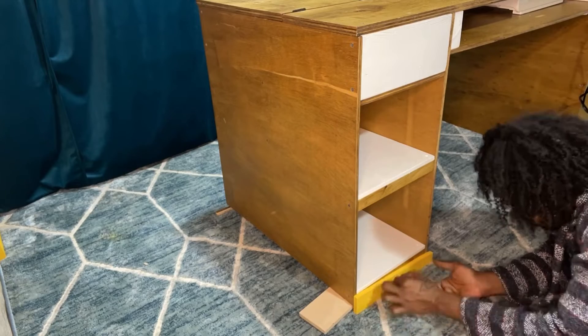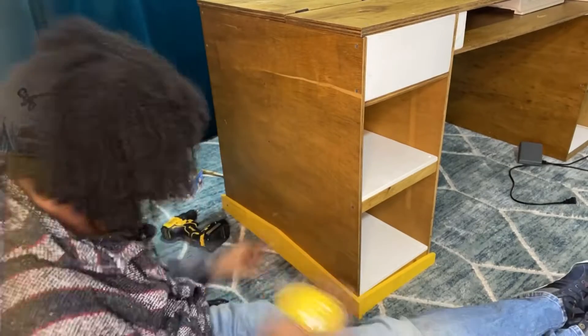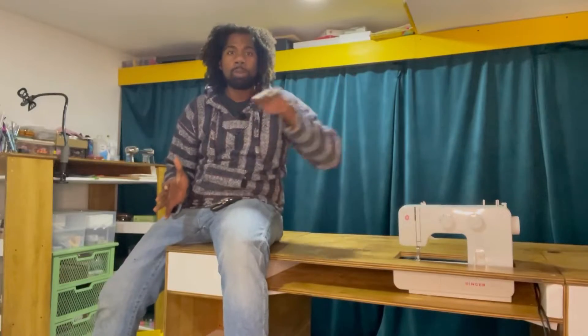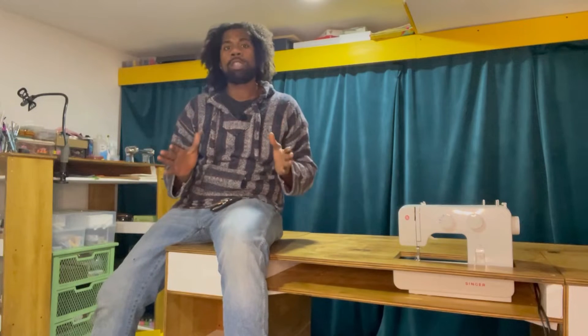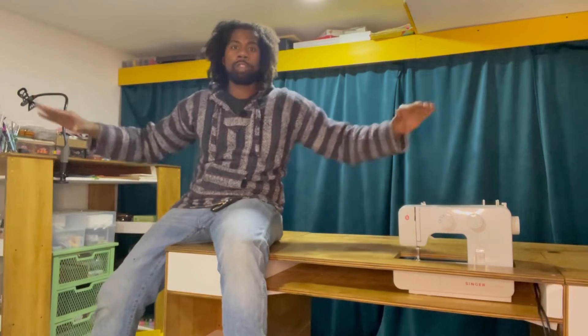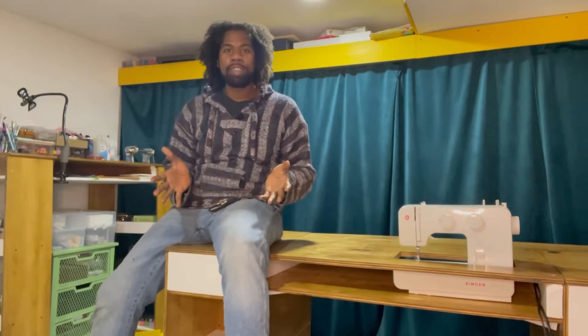The yellow shoes at the bottom of each desk aren't just decorative. Because the basement floor is so uneven, I had to prop the desk up on certain sides to create a level surface. We went with yellow to match the soffit, to bring everything together and make Roxanne's art space feel like one cohesive space.